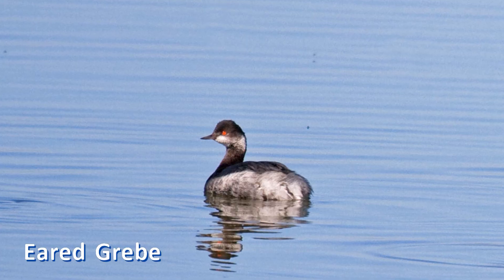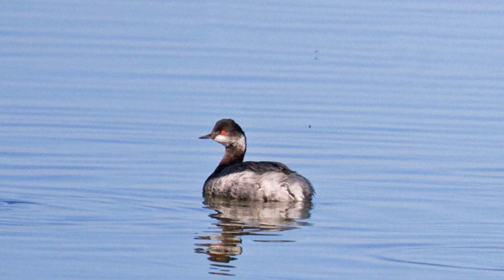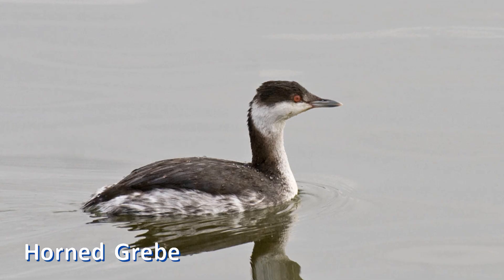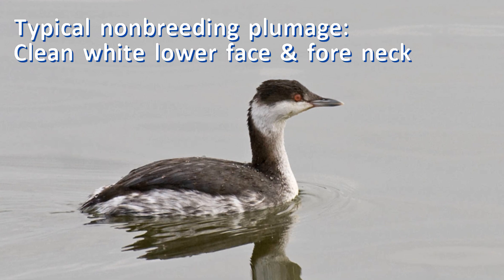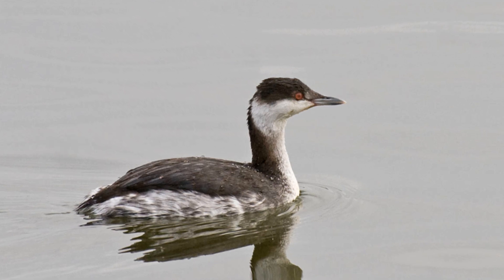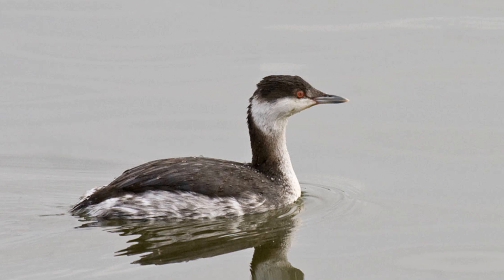In winter, both grebes have gray bodies, paler on the flanks. The crown and hind neck are blackish. The throat is white. The red eye is obvious. Typical horned grebes in non-breeding plumage have a clean white foreneck, cheek, and lower face. The face is white below a line from the bill to under the eyes and straight back to the dark hind neck stripe. Importantly, the upper ear coverts are black, while the lower ear coverts — straight back from the eye and below — are white.